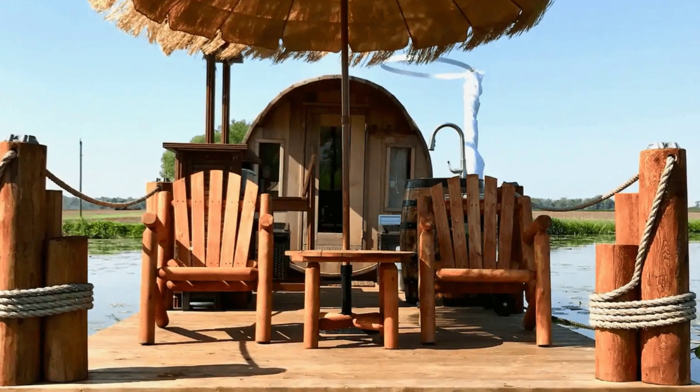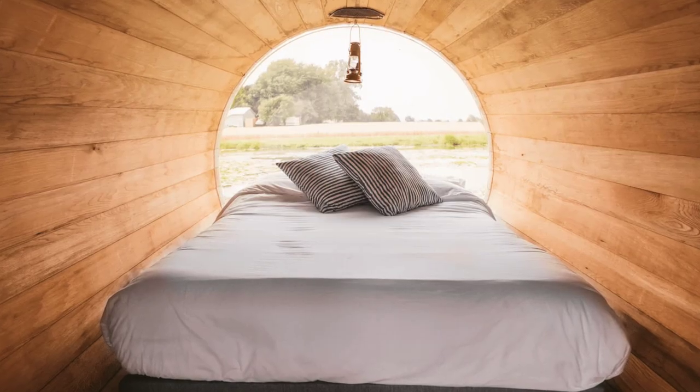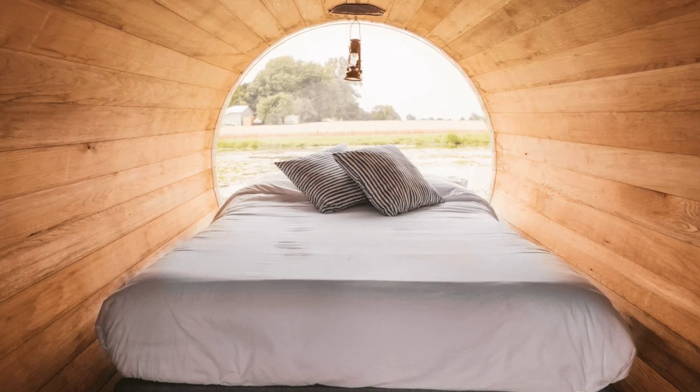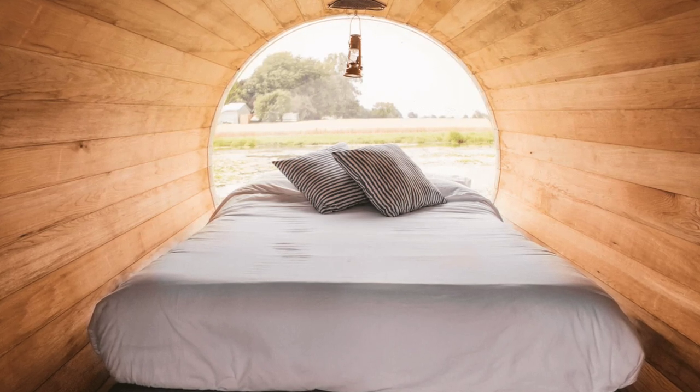During your vacation stay, you'll have the entire houseboat to yourself. This is one of two floating red cedar panoramic wine barrel cabin buildings that are located in a gorgeous wine country. This is a glamping vacation experience on the water like no other.